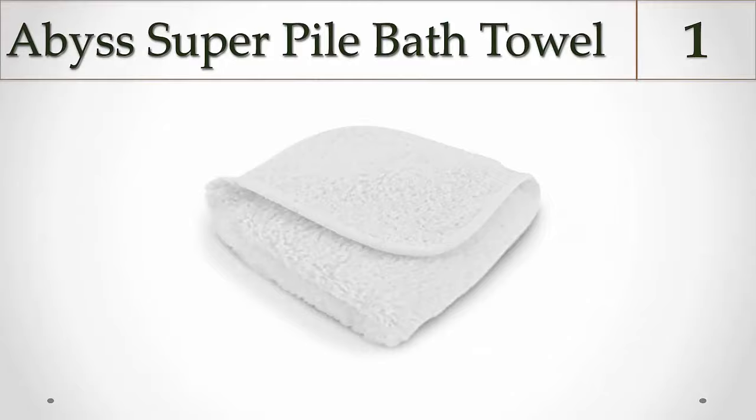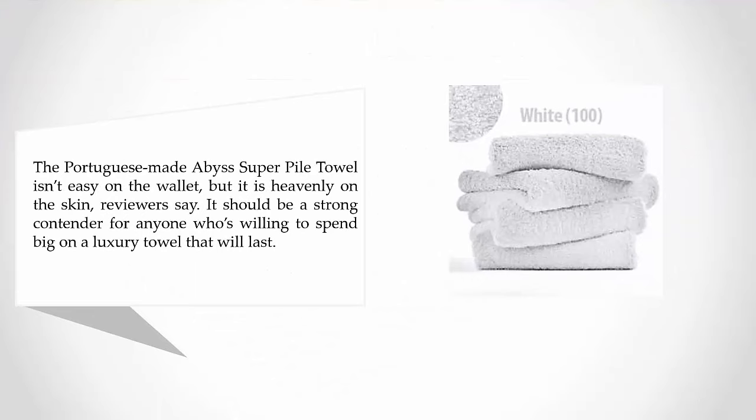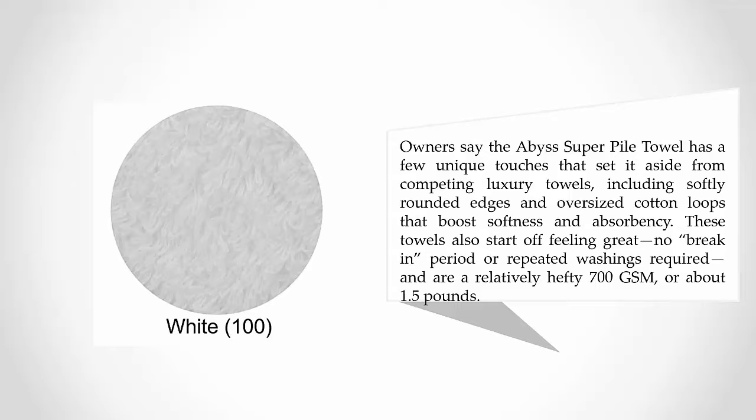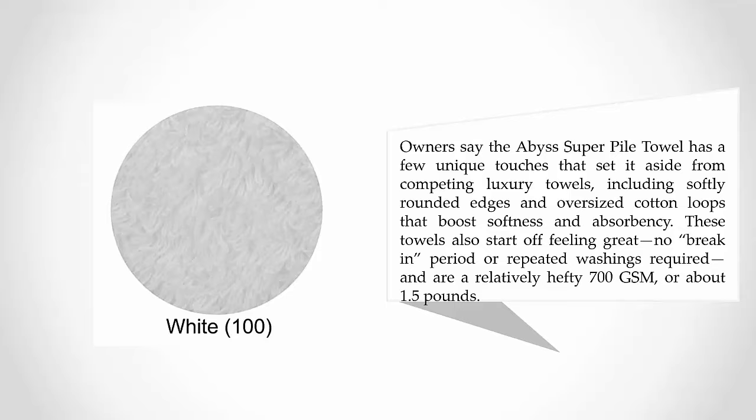Coming in at number one: Abyss Super Pile Bath Towel. The Portuguese-made Abyss Super Pile Towel isn't easy on the wallet, but it is heavenly on the skin. Reviewers say it should be a strong contender for anyone willing to spend big on a luxury towel. The Abyss Super Pile has a few unique touches that set it apart from competing luxury towels, including softly rounded edges and oversized cotton loops that boost softness and absorbency. These towels also start off feeling great — no break-in period or repeated washings required — and are a relatively hefty 700 GSM, or about 1.5 pounds.